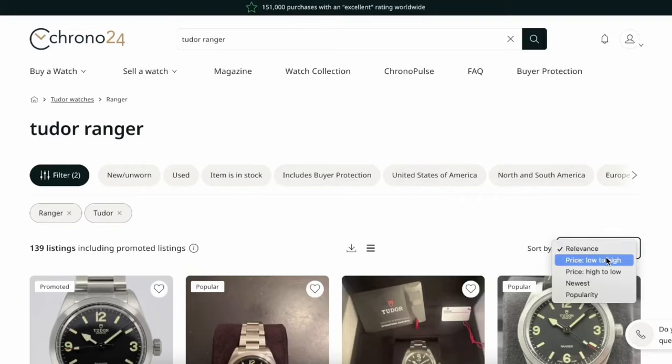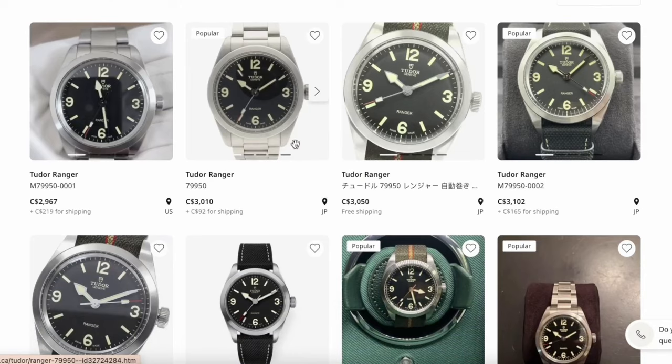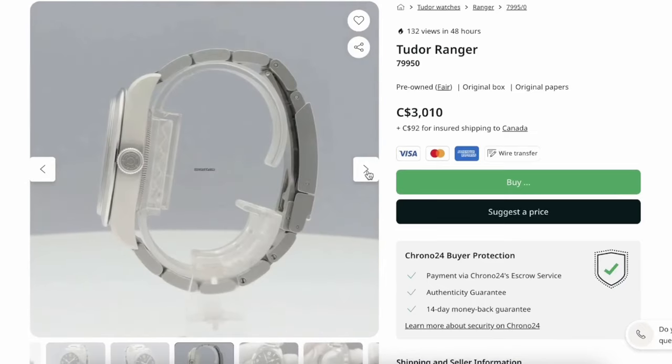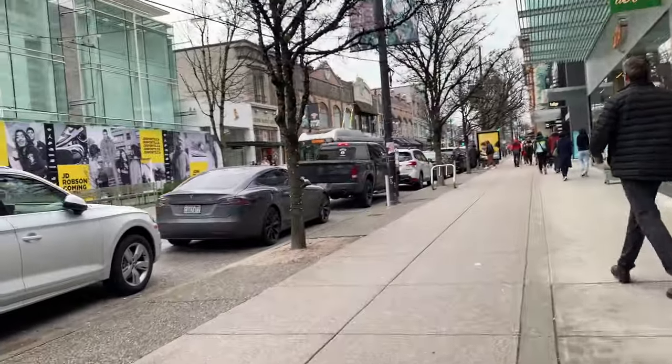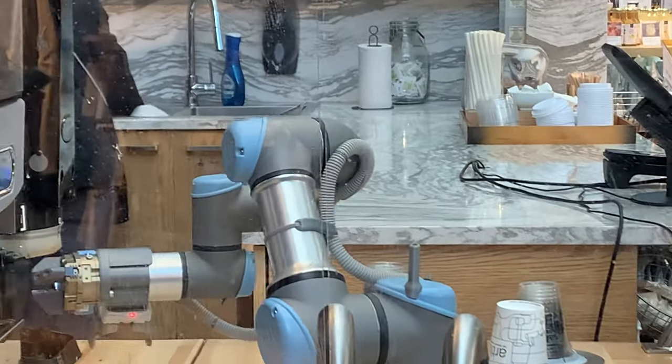Moving on to the Tudor Ranger, the last watch in this market watch lineup. Sorted by low to high, the first two are both on bracelet: $2,967 plus some shipping to Canada, and $3,010 Canadian shipped to Canada. Both are original box and original papers.